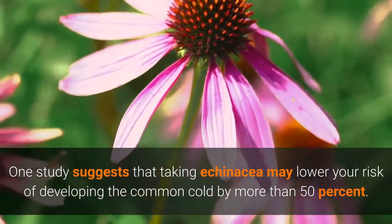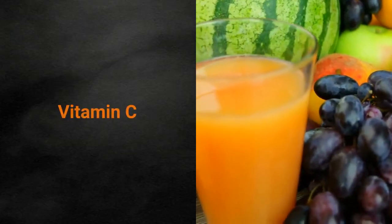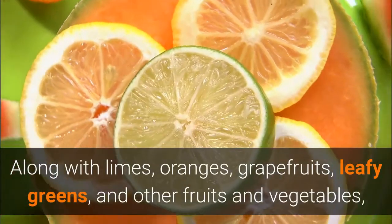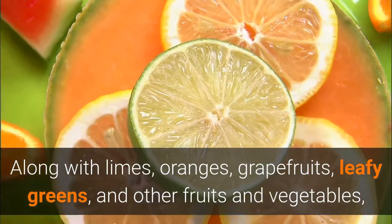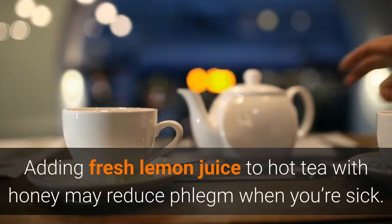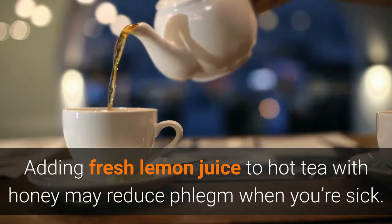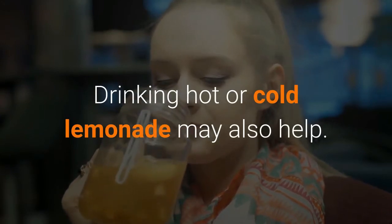Vitamin C plays an important role in your body and has many health benefits. Along with limes, oranges, grapefruits, leafy greens, and other fruits and vegetables, lemons are a good source of vitamin C. Adding fresh lemon juice to hot water with honey may reduce phlegm when you are sick. Drinking hot or cold lemonade may also help.